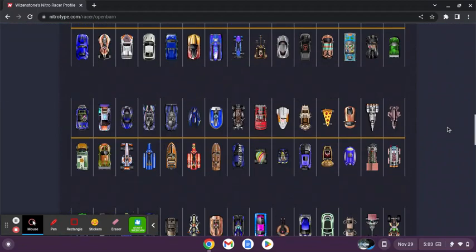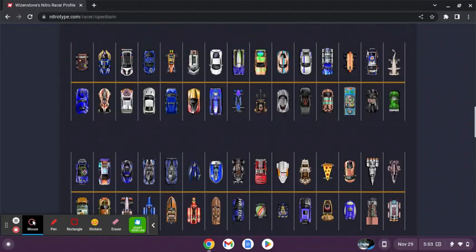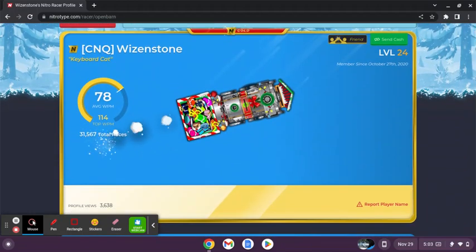Cars — he's got a lot of cars, I'm just gonna say that. Definitely more than me. His NitroMath profile is about the same, except he's on my team, so it's like a top 10 team or something.